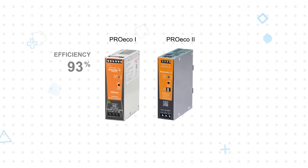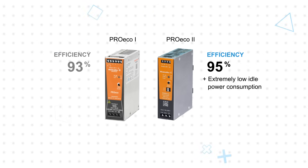Efficiency is improved from 93% in the first generation to 95% in the second generation, and the second generation offers extremely low idle power consumption, which is particularly beneficial in 24/7 operations such as packaging or conveyor systems, where equipment remains powered even when loads vary or sit idle.